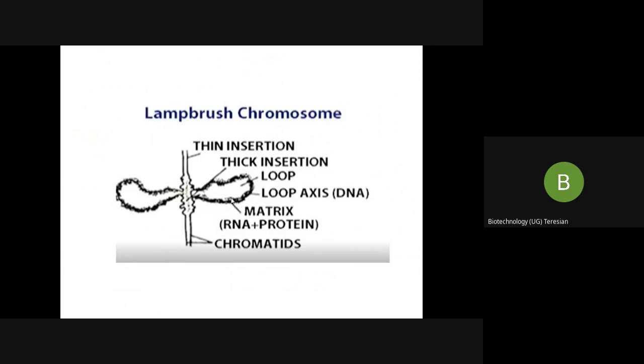The loop also consists of a matrix, which is rich in RNA and proteins.